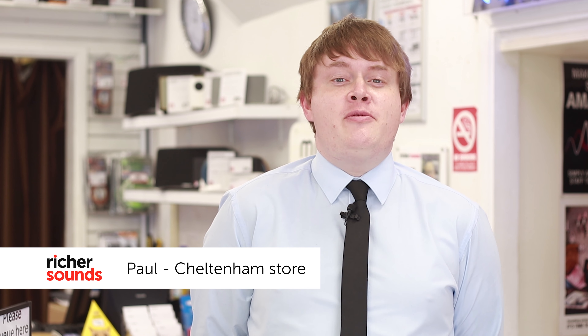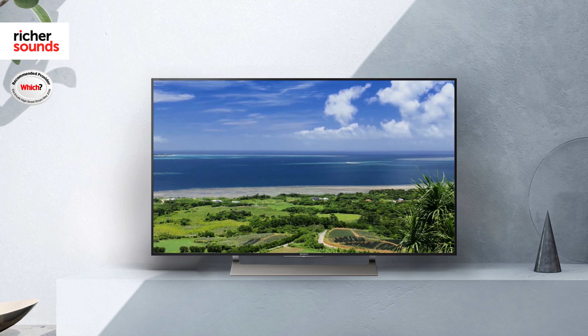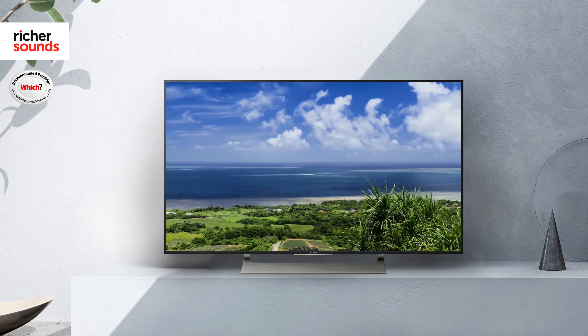Hi, I'm Paul from the Cheltenham store and today we're going to talk about Sony's new television, the XE9305. This is available in both 65 and 55 inch models. Today though we're going to take a closer look at the 55 inch model which is set up for us in the demo room.